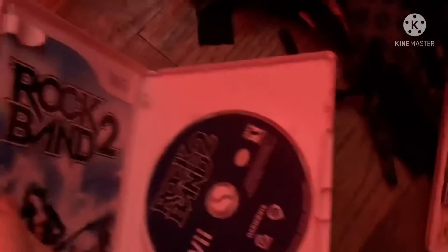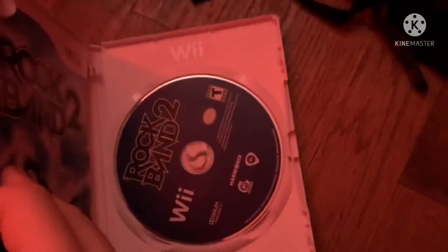Next game is Rock Band 2 from 2008. Here's the front, spine, and the back. Start a band. Rock the world. Over 20 all-new epic rock tracks. Rated E14. Here's the blueish purple colored disc and the instruction booklet.